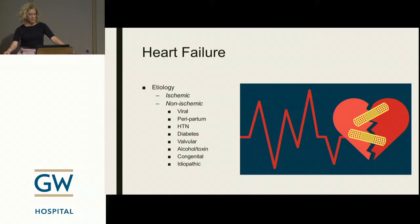Heart failure can occur for a variety of reasons. Most people think of ischemic — blockage of the coronary artery, a heart attack that kills part of the heart. But there are many non-ischemic causes of cardiomyopathy: viral causes like influenza causing myocarditis, peripartum or postpartum cardiomyopathy, hypertension, diabetes, valvular issues, congenital pathology, alcohol and other toxins, and idiopathic causes. That's just an overview — not inclusive of everything.